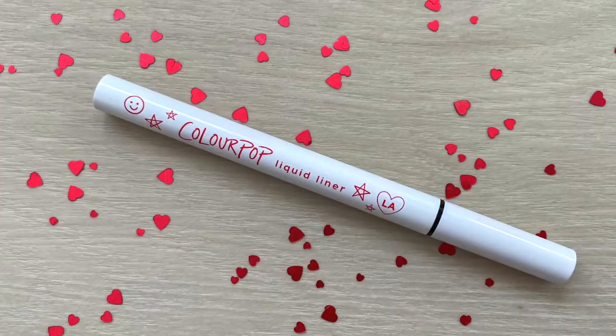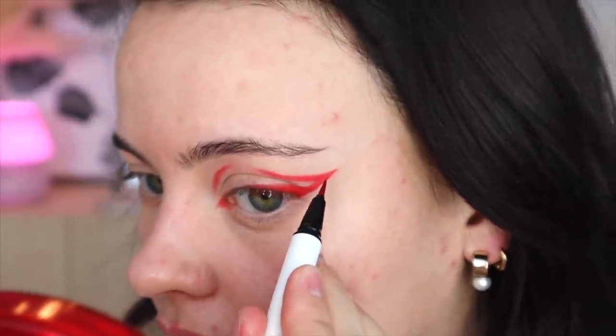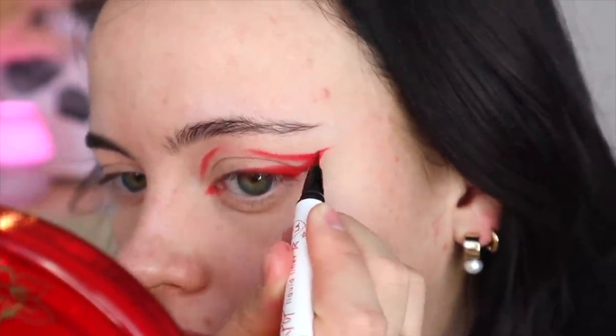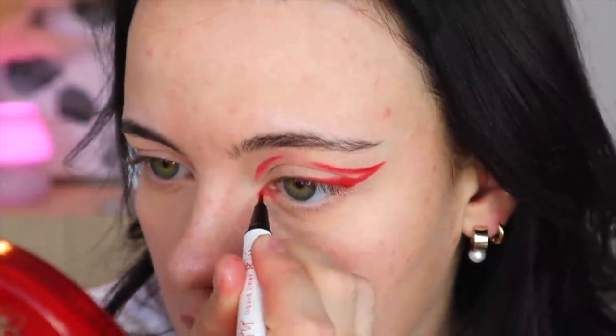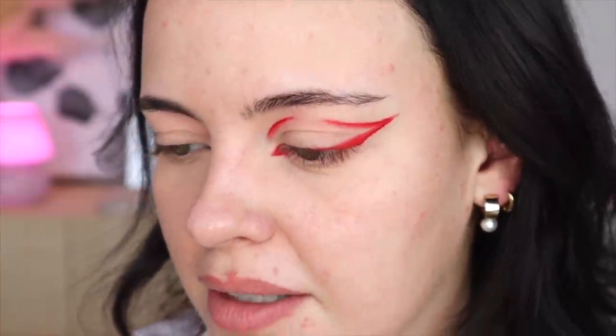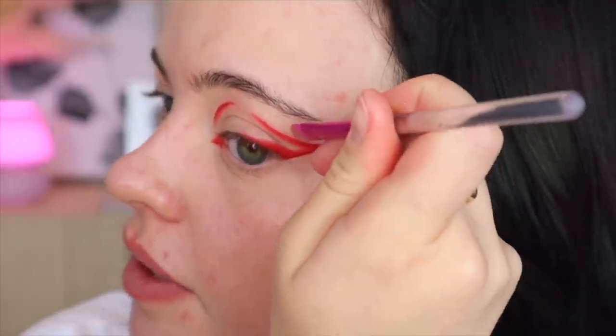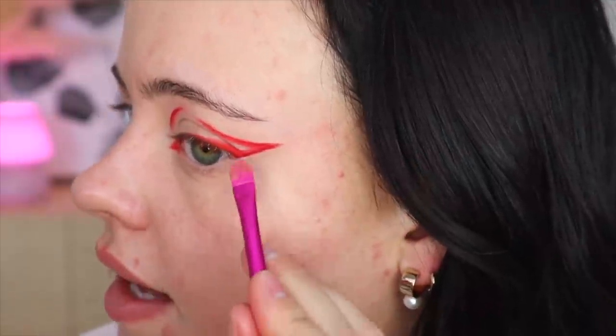I'm now going to take this other Colourpop pen in the shade Chili and crisp up the edge of all of this to make it look sharper. I'm going to anchor both elbows to my desk — sorry if I fade off camera, I'm trying to stay stable. That worked out a lot better when I originally practiced this, but I think this pen is already drying out, so it made it look skippy instead of sharp. Just going to go in with concealer once again to sharpen this edge here.